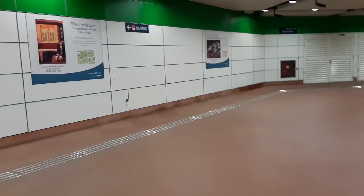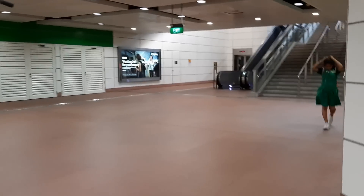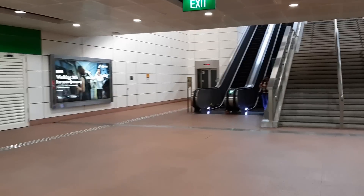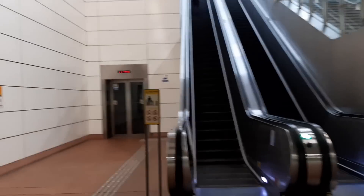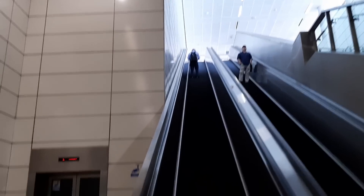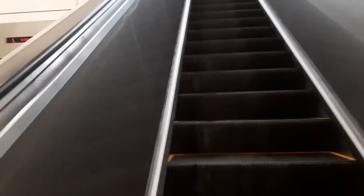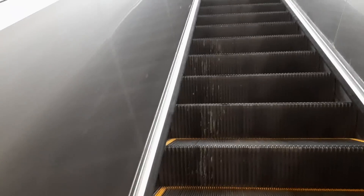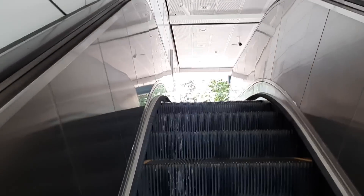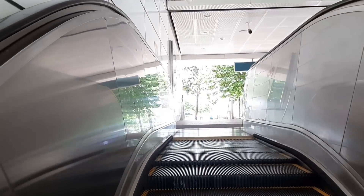Once you reach the end of the corridor, you turn right and you can see the exit we're going to use — the escalator that takes us up from this level, which is basement 1, the ticketing concourse, all the way up to street level. And directly in front of us is actually the Jelang River.